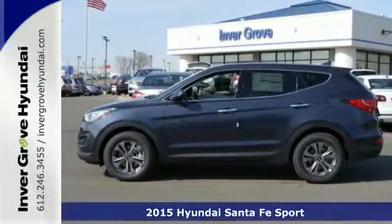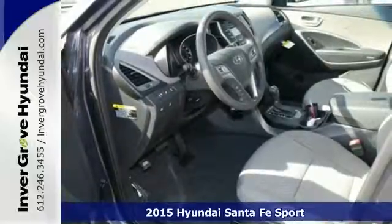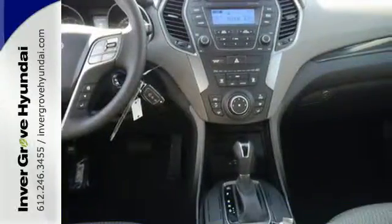It's a 2015 Hyundai Santa Fe. Stretch out and take off on your travels. It has the space and inventive flexibility to accommodate everything you want to carry.